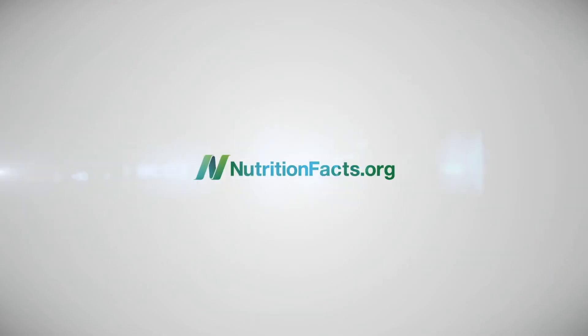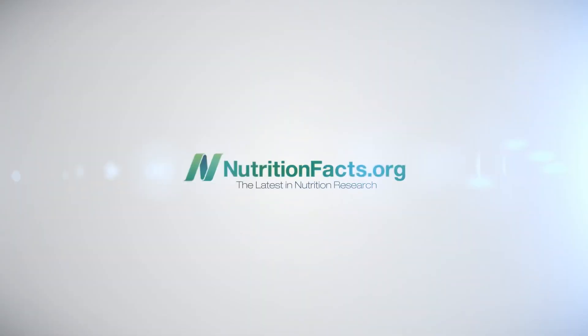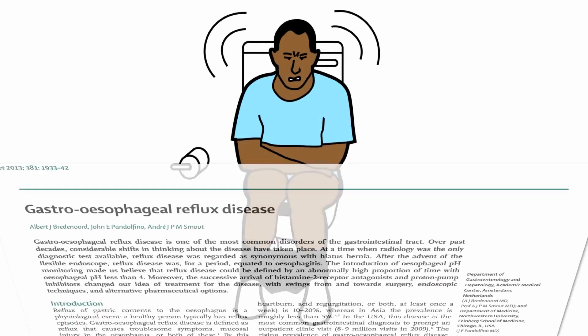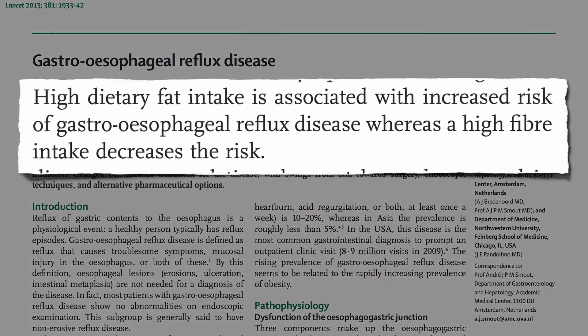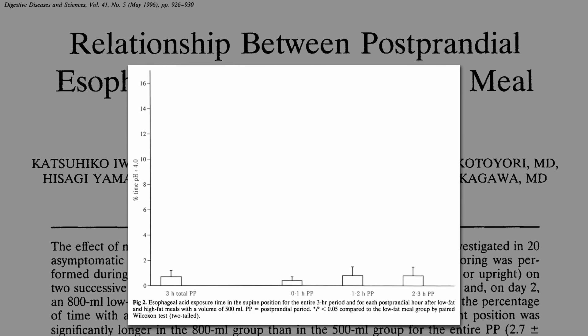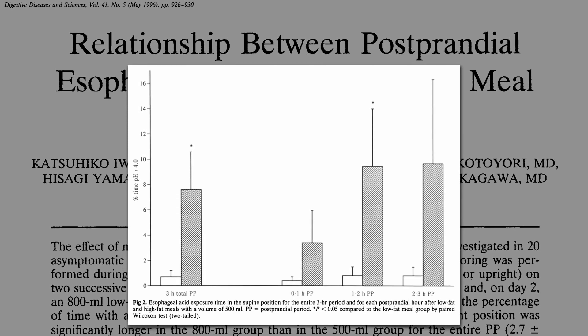In terms of preventing acid reflux heartburn, high-fat meals cause dramatically more acid exposure in the esophagus in the hours after a meal.